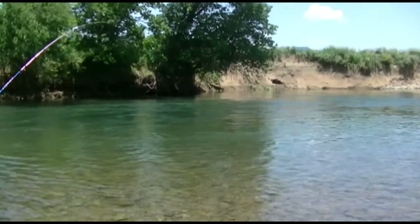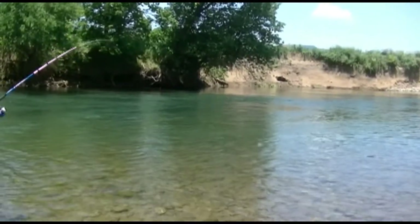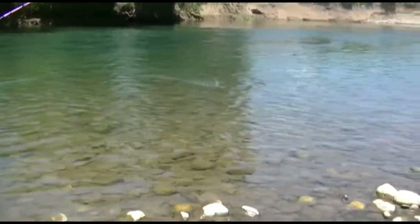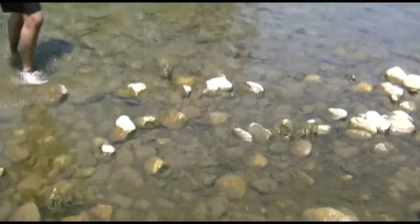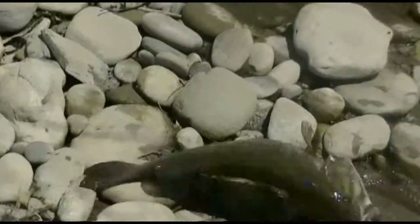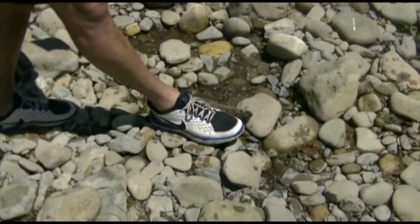Caught a big one! Oh wow, he is big. Oh my god, holy crap he's big! That's a nice bass. Wait, wait — take a picture of him right there. He is huge! He's a nice one — 14 to 15 inch bass.